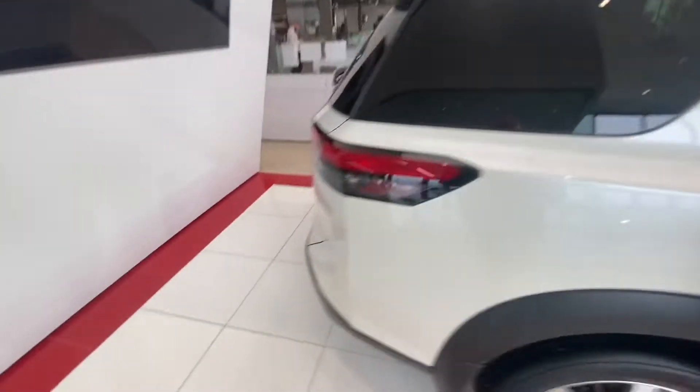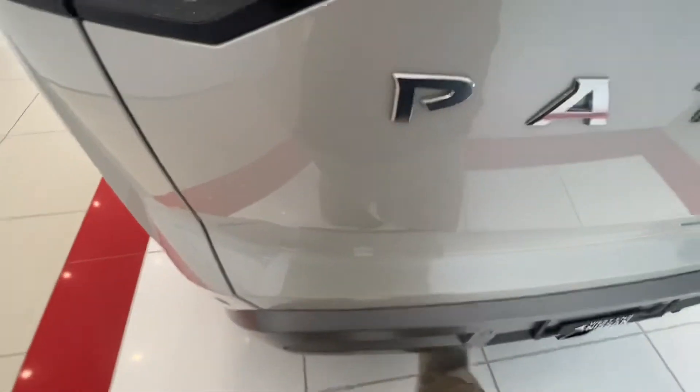While I have the keys, I don't know if you can see this — this also has the motion-activated liftgate. You gotta have the key in your hand, so there you go.